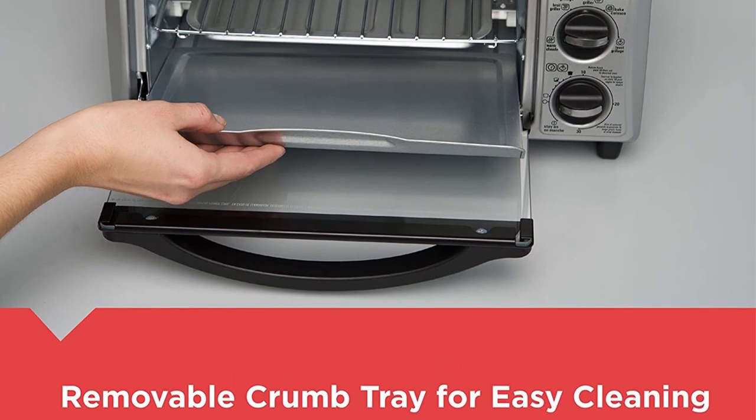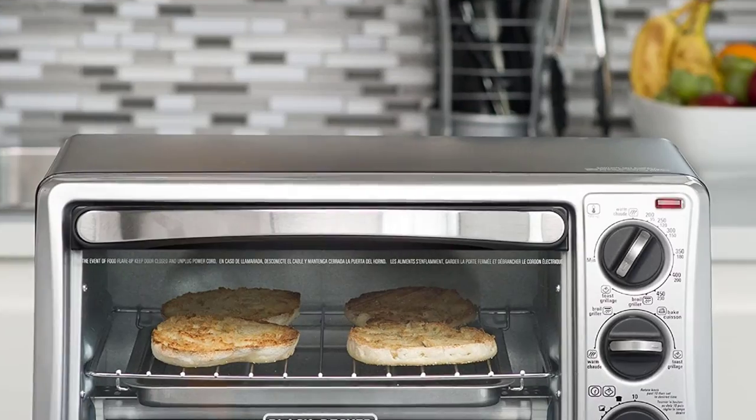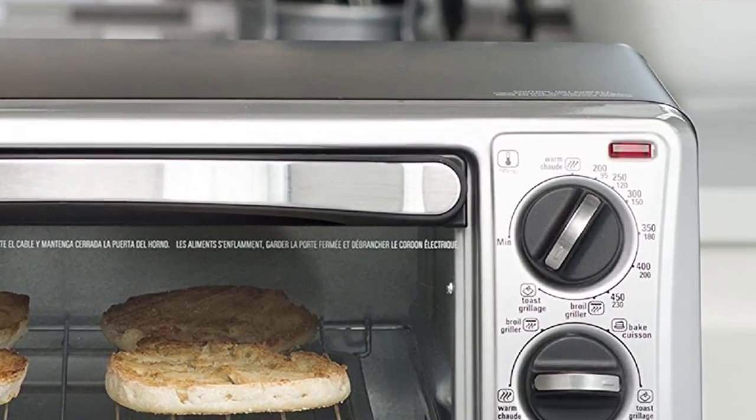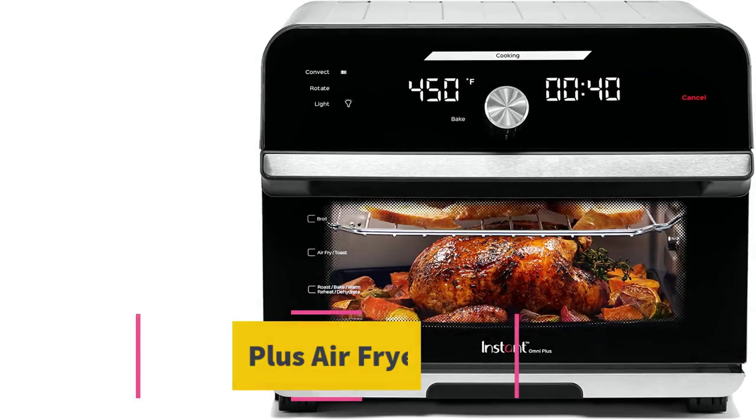Power: 1150 watts. Capacity: 0.5 cubic feet. Dimensions: 11.2 by 15.5 by 8.3 inches.